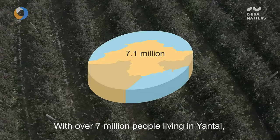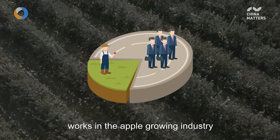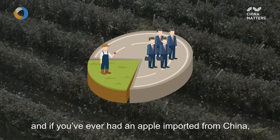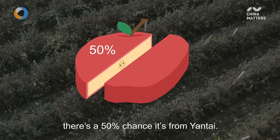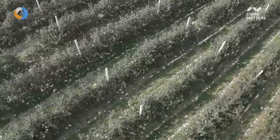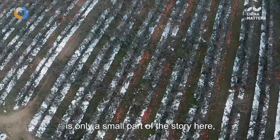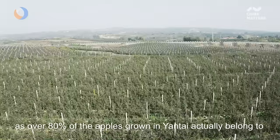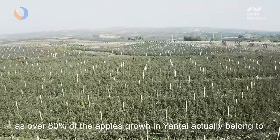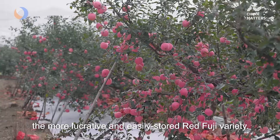With over 7 million people living in Yantai, nearly 25% of that population works in the apple growing industry. And if you've ever had an apple imported from China, there's a 50% chance it's from Yantai. However, the White Winter Pearmain I just tried is only a small part of the story here, as over 80% of the apples grown in Yantai actually belong to the more lucrative and easily stored Red Fuji variety.